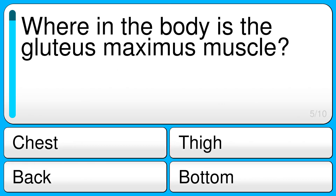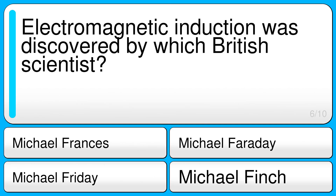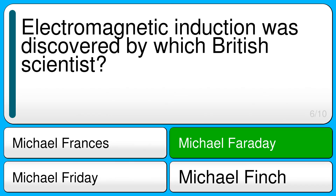Where in the body is the gluteus maximus muscle? The correct answer is bottom. Electromagnetic induction was discovered by which British scientist? The correct answer is Michael Faraday.